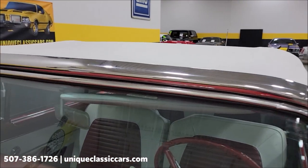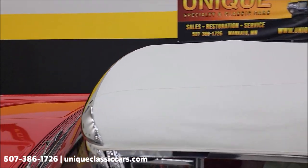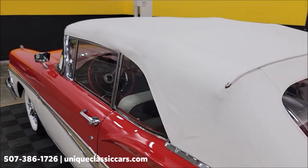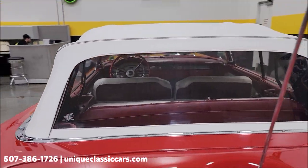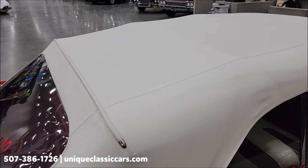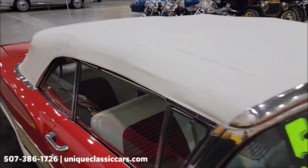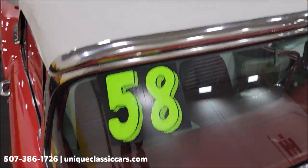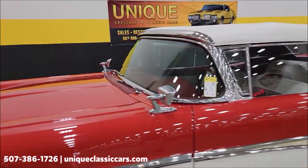Here we go with the top up — nice fit above the windshield, appears to be practically new from what I can see. The rear window looks like new, very clear, not discolored at all — nice snug fit. It'll keep you dry or out of the sun, that's what it's going to do. The side window glass also fits nice. Considering how it is on some of these older convertibles, this is a nice-looking 1958 Ford Fairlane 500 convertible.